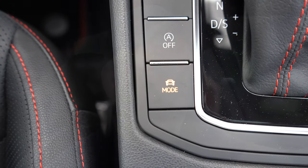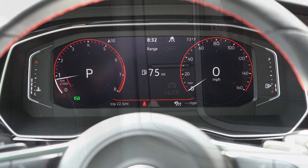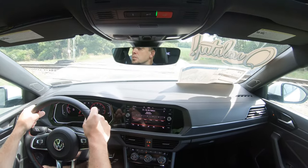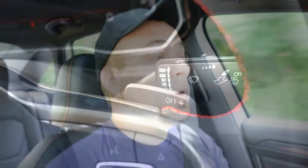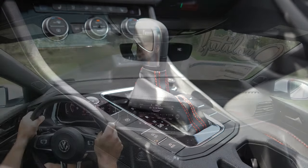Before any paddle shifter or acceleration testing, I want to mention the driving modes. The Drive Mode button is located just to the left of the shifter and includes Eco, Comfort, Normal, Sport, and Custom, adjusting shift points, throttle response, and steering sensitivity. To engage full manual shift mode, you simply slide the shifter all the way back and to the right.